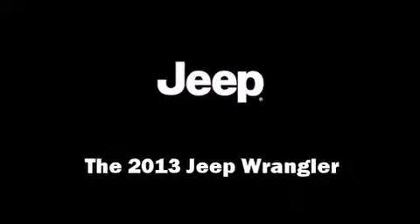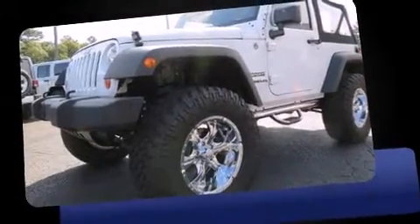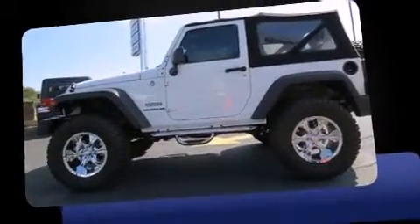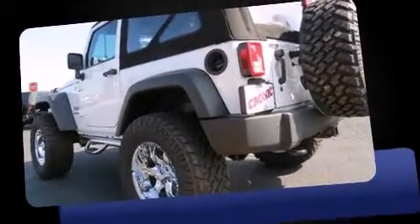Discerning drivers will appreciate the 2013 Jeep Wrangler. A 3.6-liter V6 engine pairs with a sophisticated 5-speed automatic transmission, providing a spirited yet composed ride and drive. Four-wheel drive allows you to go places you've only imagined.